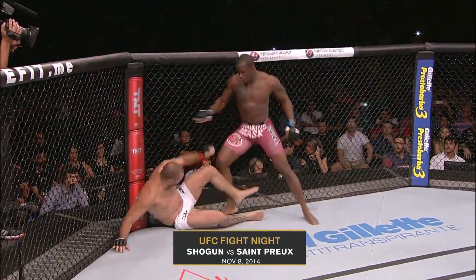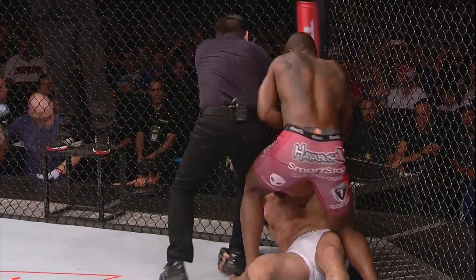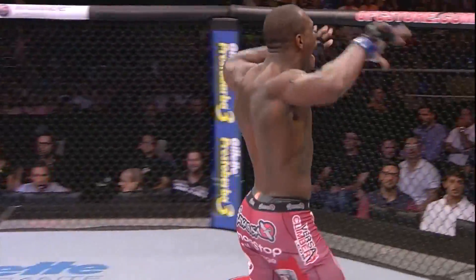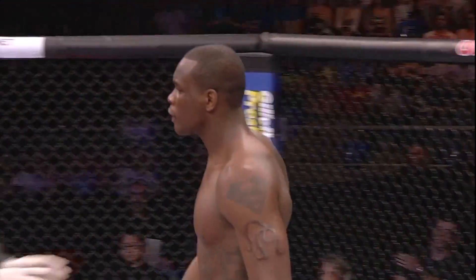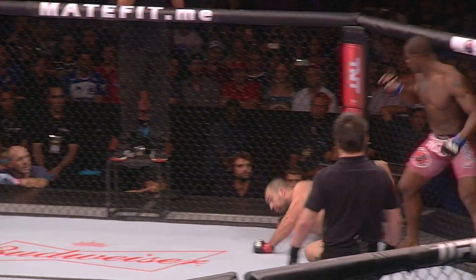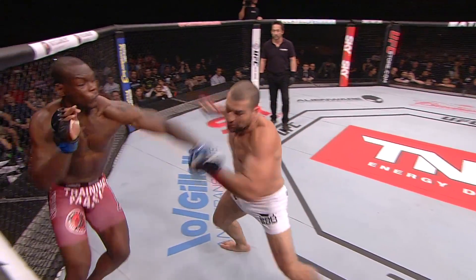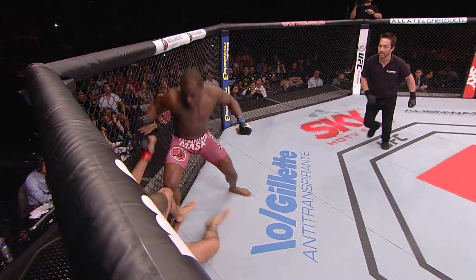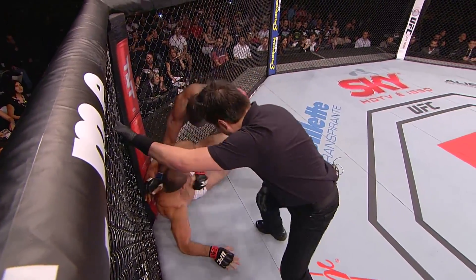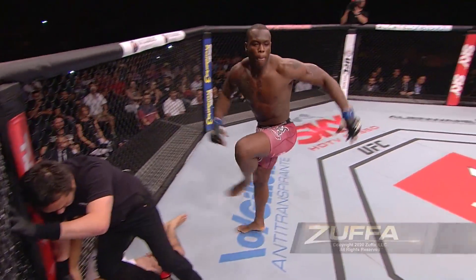A side leg kick is there for Shogun — maybe a slip — Shogun got caught. St. Preux trying to finish this fight. Ovince St. Preux has done it. Shogun not even sure where he is — a quick knockout for Ovince St. Preux. Here it is — he got off balance and OSP landed that left hook. Beautiful. Just fell a little too far forward. OSP with the left hook — boom — from a lateral stance, switched his stance and switched up the whole dynamic of the fight, finishing Shogun in Brazil. The short left hook for Ovince St. Preux ends the night.